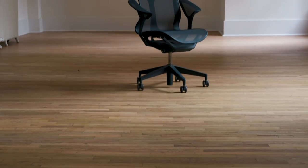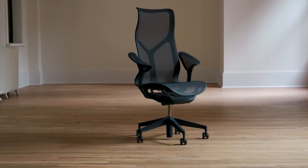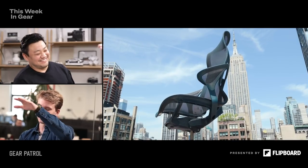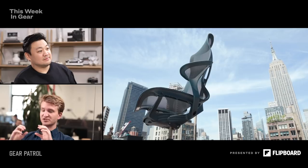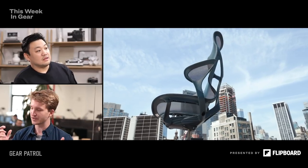How does it know how far back I need to tilt to stay ergonomic? It's office chair nerdery — they use something called a sitting force, which in other words is weight. You essentially reach a fulcrum point, and the moment the chair catches you, it locks you into that fulcrum point. If you start leaning back, it adjusts a little and then locks you in so you don't start leaning back too far.